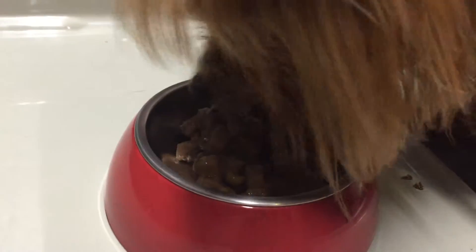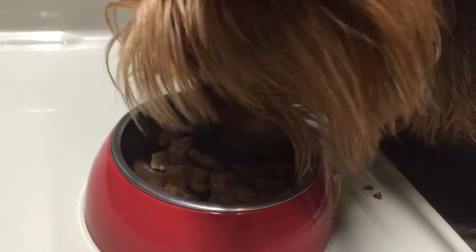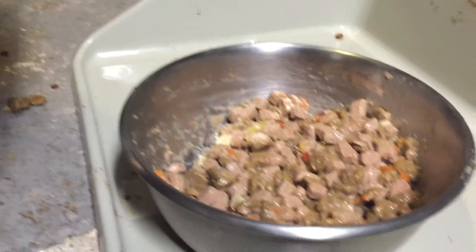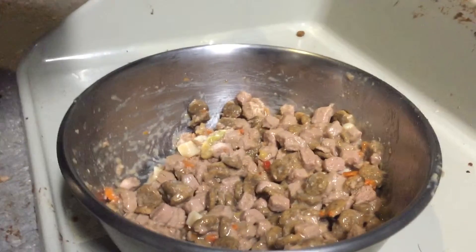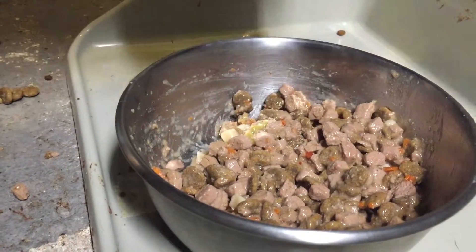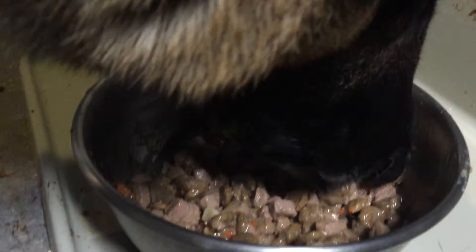Here's the Yorkie eating it. Here's the Shepherd — he doesn't like to smell it, but he eats it. Good boy. You like that one? He doesn't like to eat the dry food all of a sudden. He's making a big mess here.